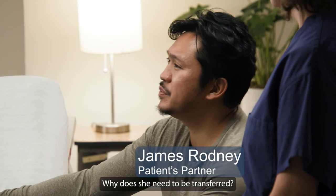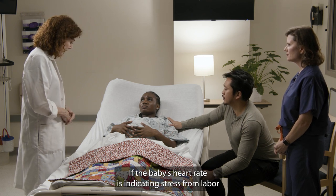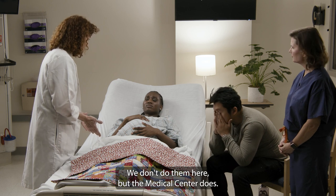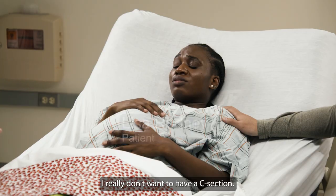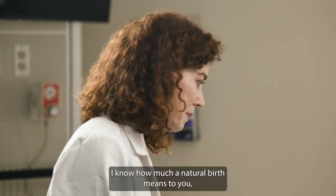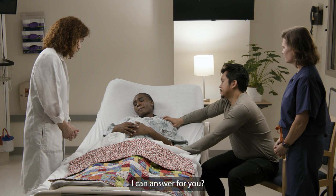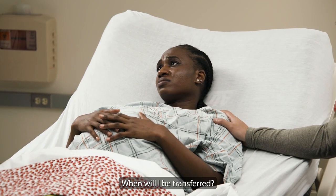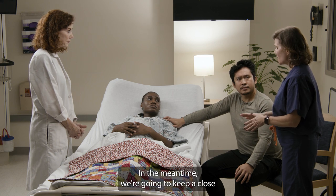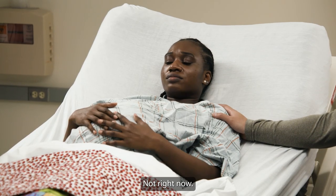Transfer? Why does she need to be transferred? If the baby's heart rate is indicating stress from labor and you're not dilating very much, you're probably going to have to go to the medical center for a c-section. We don't do them here, but the medical center does — they'll take excellent care of you. I really don't want to have a c-section. I want to have a natural birth. I can't believe this is happening. I know how much a natural birth means to you, and I'm disappointed for you, but we can't take any chances. Are there any questions I can answer for you? When will I be transferred? We're going to call the medical center right away to begin the transfer process — the whole thing usually takes about an hour. In the meantime, we're going to keep a close watch on baby with continuous heart rate monitoring. Do you have any other questions? Not right now. Thanks for letting us know.